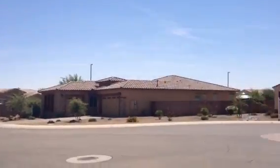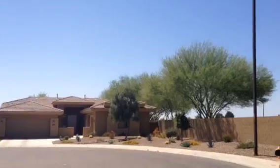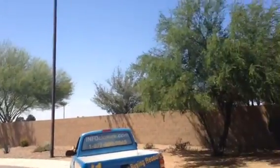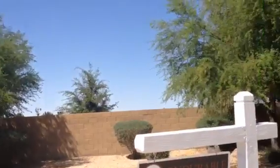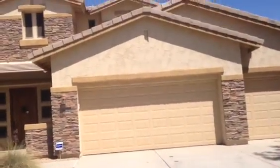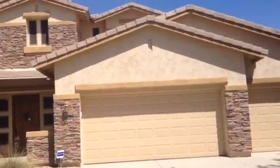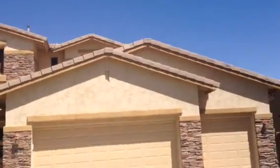These are the houses right around it. They're all in very nice condition with good landscaping. So it's Dick at 5421 South Sandstone Court, Gilbert, Arizona.